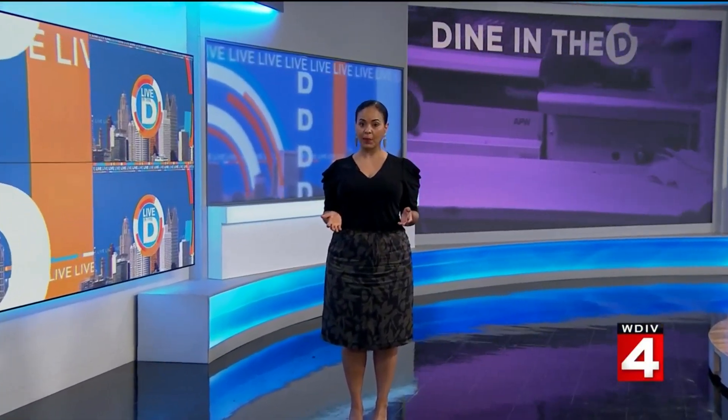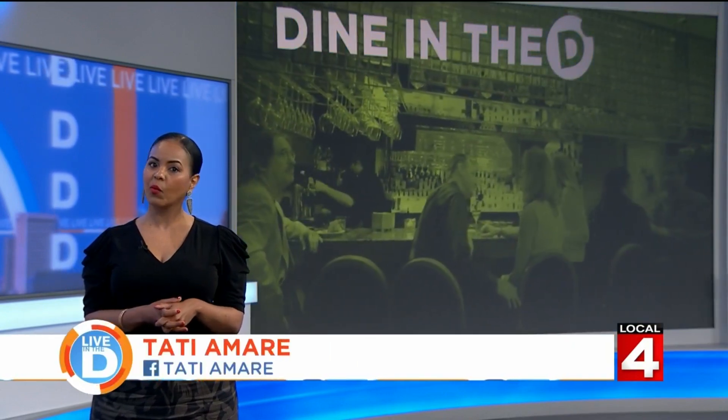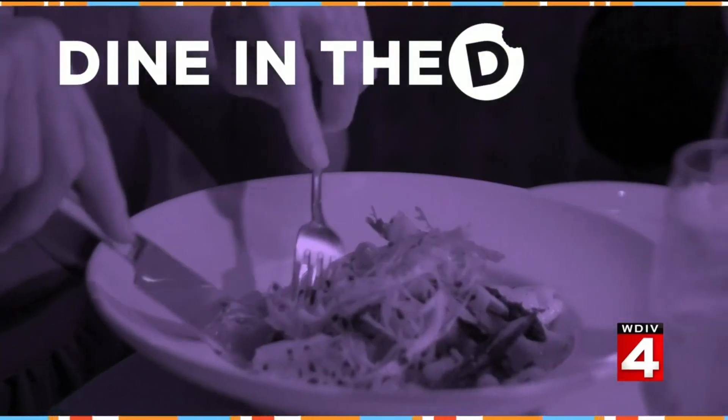A longtime Ferndale restaurant known for their pizza and great patio closed about a year ago, and many people were sad. We're talking about Como's, but it recently reopened and we wanted to get a peek inside. So we sent our Michelle Oliver to check it out. Let's dine in the D at Como's.